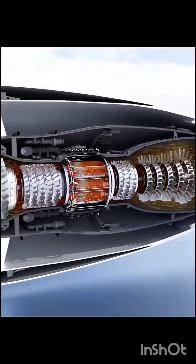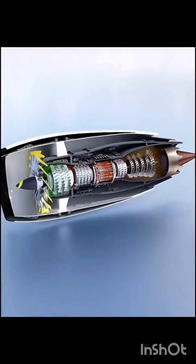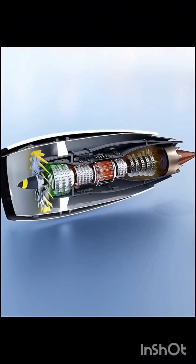The high-pressure turbine and the high-pressure compressor are connected to the high-pressure shaft, and the low-pressure turbine, low-pressure compressor and fan are connected to the low-pressure shaft.